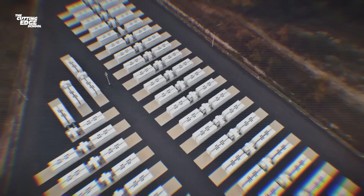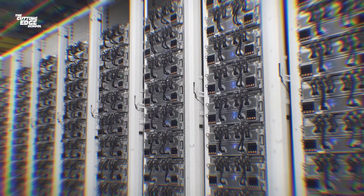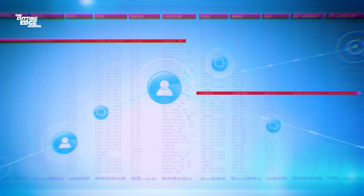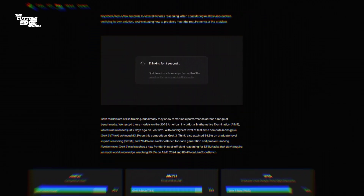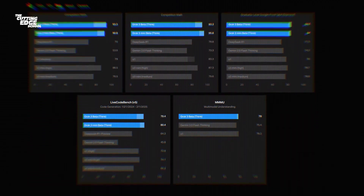Elon and his team at XAI have set up a huge supercomputer in Tennessee just to train Grok 3. It's called Colossus and it has over 200,000 NVIDIA H100 GPUs. They took this insane powerhouse and combined it with real-time data from Twitter — now called X — and added their own datasets to train this model really well. They've also written a very detailed blog explaining their entire infrastructure in utmost detail.